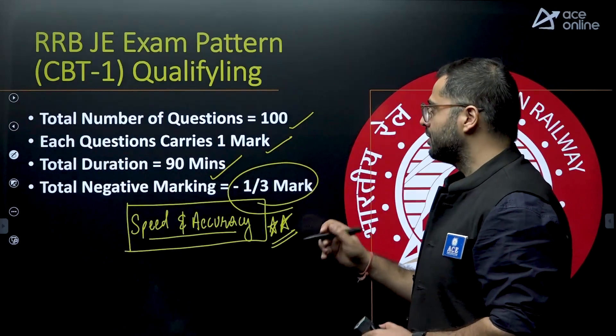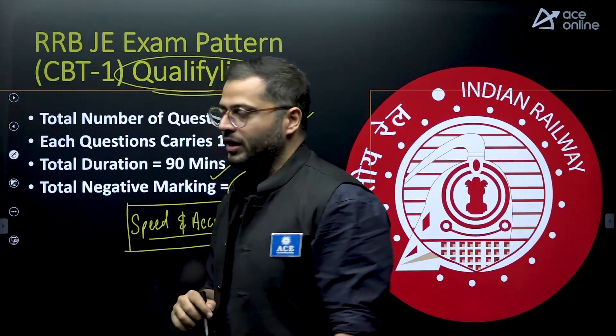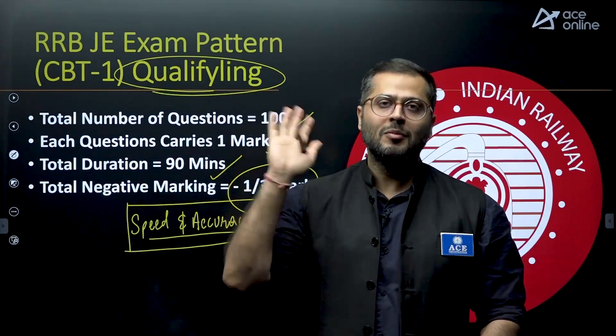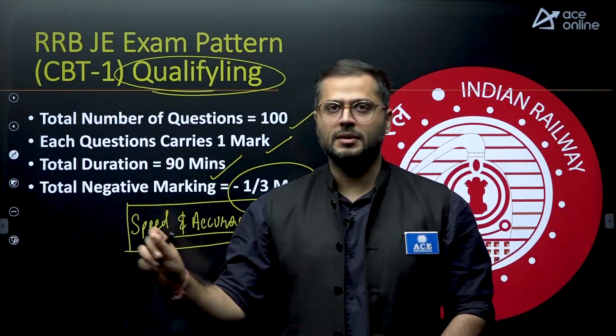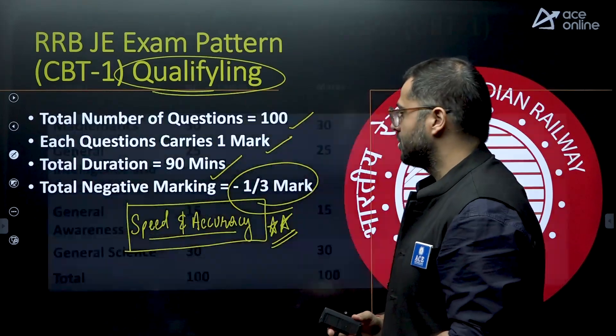Also keep this in mind — this is a qualifying examination. We don't have to score full marks in this examination. Wherever we can think of leaving some part of the syllabus, we can also consider that. We will be focusing on that as well.